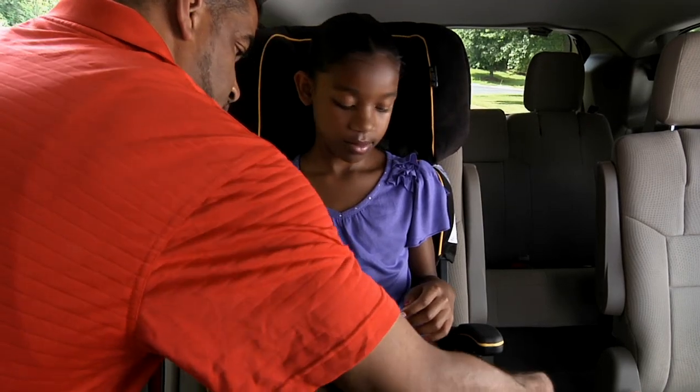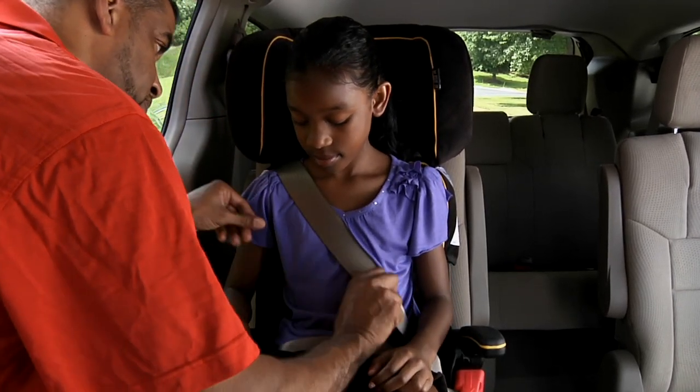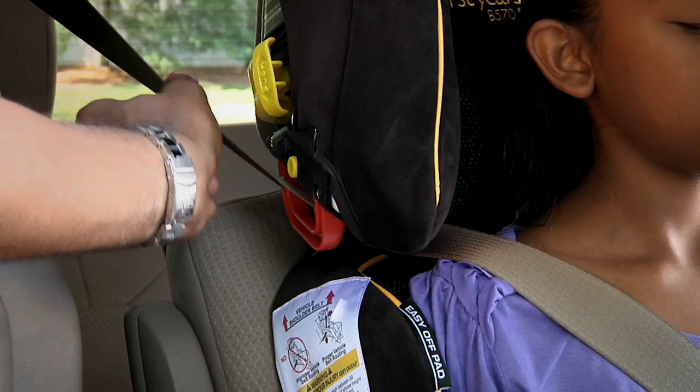Some boosters could make adult belts fit worse, so make sure that your booster provides a proper fit. If your booster has lap belt guides or shoulder belt positioners, make sure there is no slack in the seat belts.